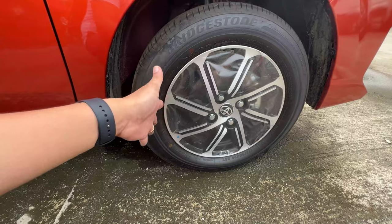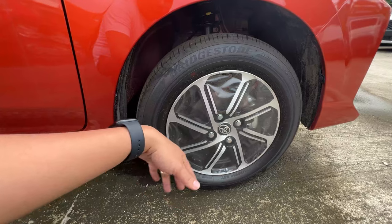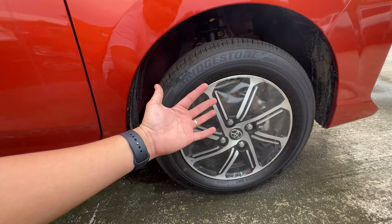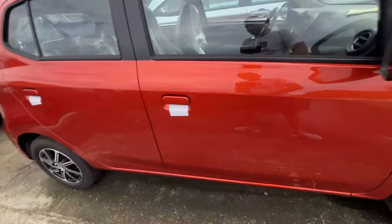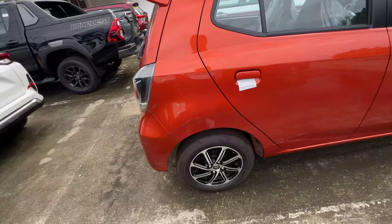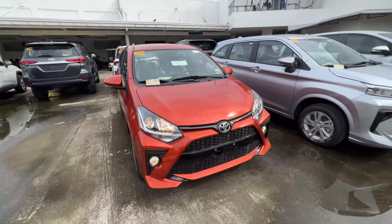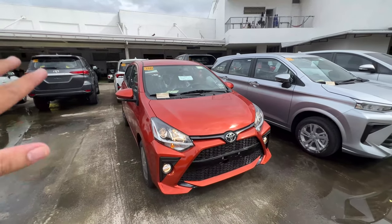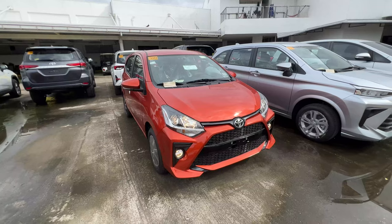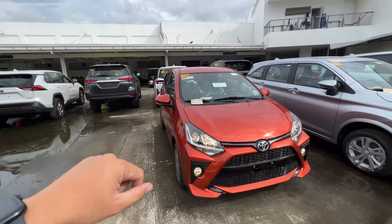We have here quite a decent looking rim. Still 14 inches, 175 by 65 R14, Bridgestone yung gamit nila, Icopia — proportionate naman to the Wigo size. MacPherson struts tayo dito sa harap, and torsion beam dito sa likuran. Drum brakes na dito sa likuran na part. This Wigo here, yung color natin is orange metallic — quite aggressive color, very striking. Yung ating side mirrors din pala, it has turn signal repeaters na din.